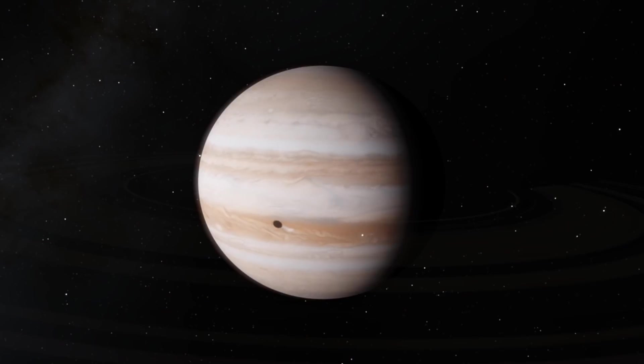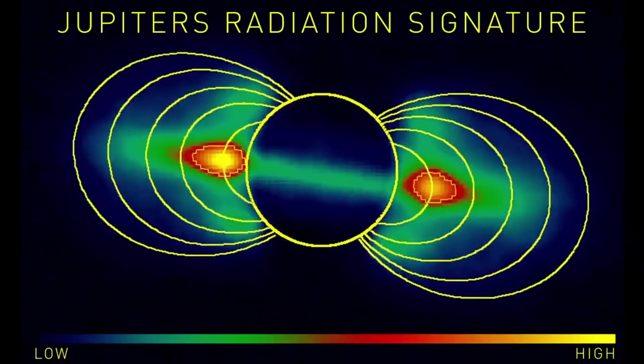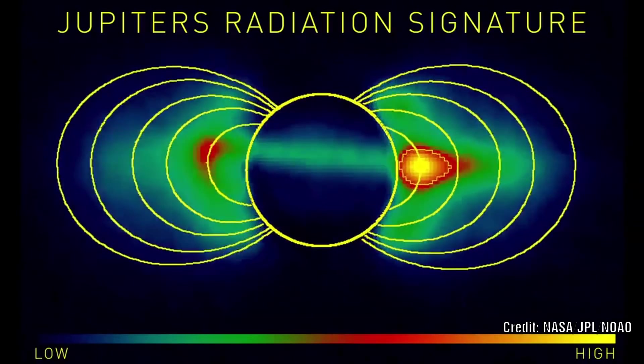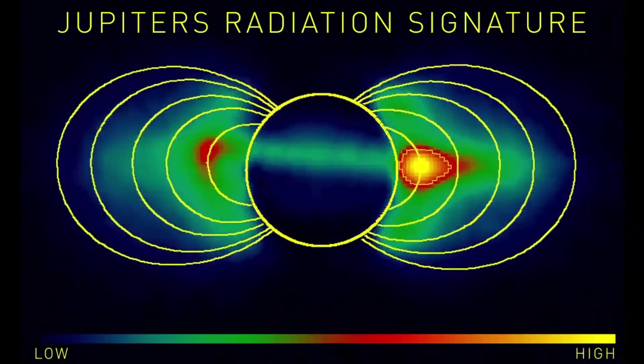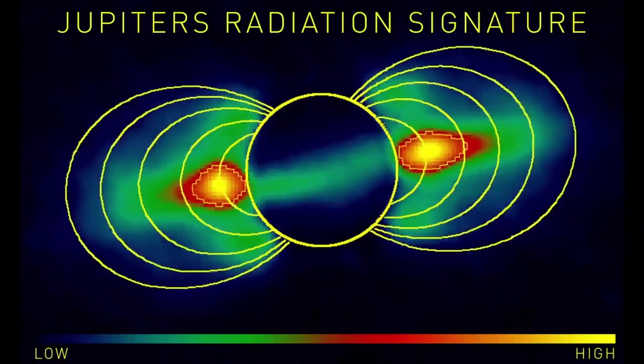In recent years it has been discovered that Jupiter emits radio frequencies above 100 MHz due to energetic electrons moving at relativistic speeds close to the planet's equator. Up until now, we believed that the magnetic fields that the planets in our solar system had were fixed, very much like our own.